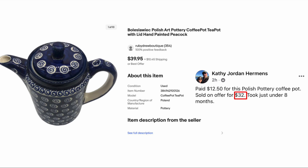Kathy Jordan Hermans paid $12.50 for this Polish pottery coffee pot, sold on offer for thirty-two dollars, took just under eight months. The brand is pronounced Boleslawia — Polish art pottery. It has a very distinctive look: usually blue or white with swirls or circles with a little design in the middle. That is the gold standard of Polish pottery if you are not aware — Boleslawia Polish pottery.